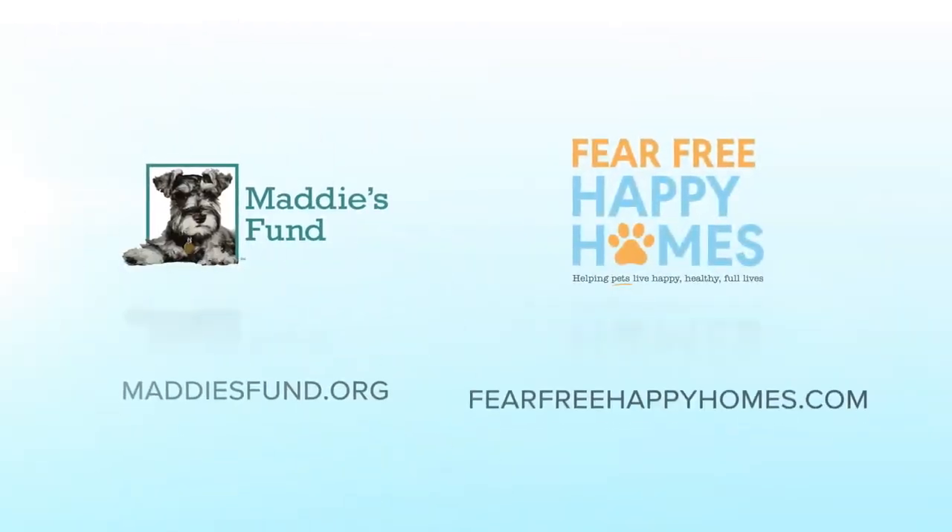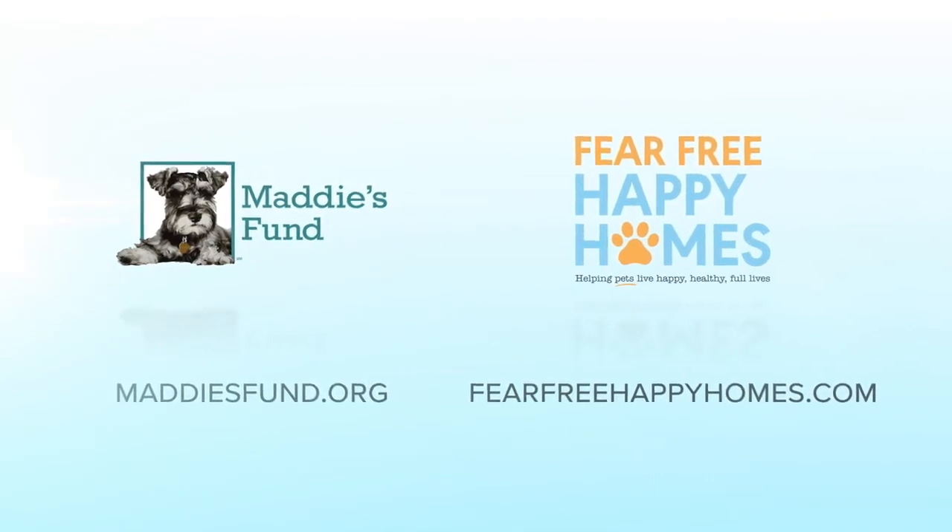Although your pet might not love bath time as much as going for a walk, playing a game of fetch, or snuggling with you on the couch, using these tips you can make bath time a much more enjoyable experience for your pet. For more tips on how to take the pet out of petrified and put the treat into treatment, go to maddiesfund.org and fearfreehappyhomes.com.